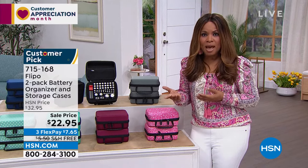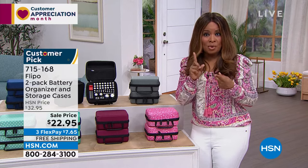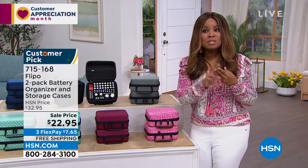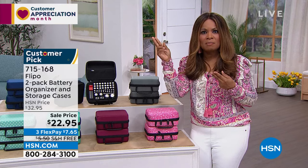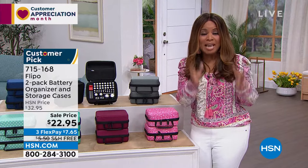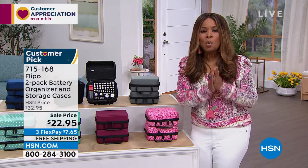To get better value on batteries, we often have to buy them in larger packages, which is where the savings are. But how do you store them — to keep them organized, and more importantly, how do you keep them protected so that batteries at home stay charged longer and actually work when you need them?